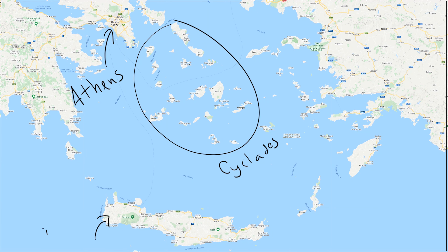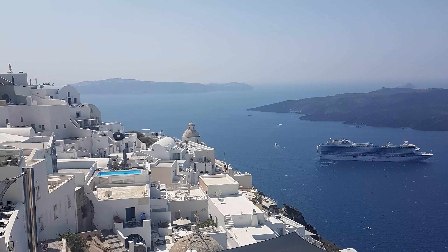Santorini, officially Thera, is an island in the southern Aegean Sea, part of the Cyclades Archipelago. It is best known for its clifftop picturesque towns such as Thira and Ia, which are actually written differently from how they are pronounced, all of which offer stunning views over the caldera.